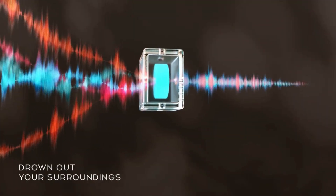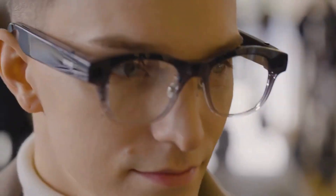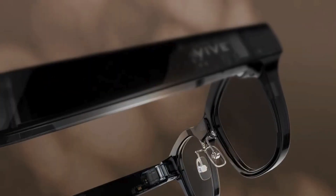All without the need for extra earbuds — it feels like stepping into your own private sound world. And when it comes to staying connected, answering calls is effortless.